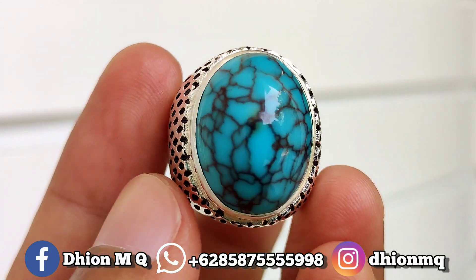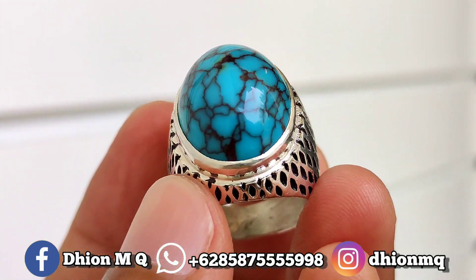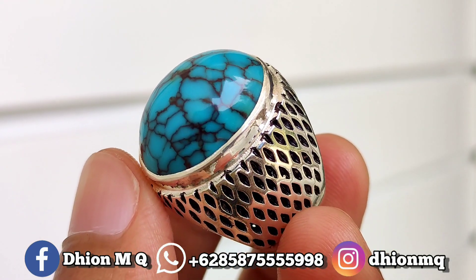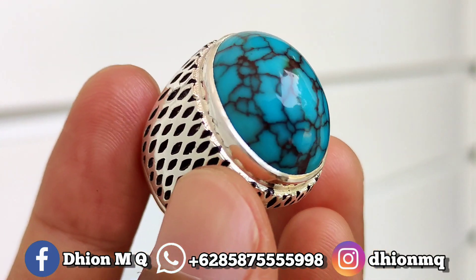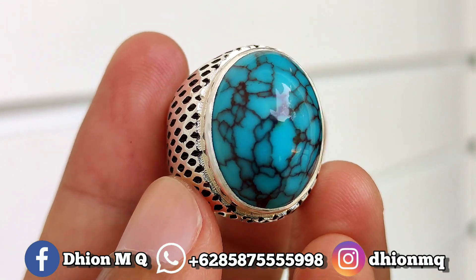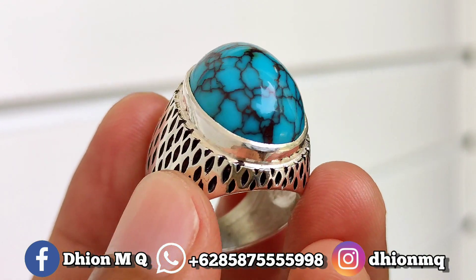Untuk batu virus mesir kali ini dimensinya medium. Dimensinya kurang lebih sekitar 22 mili, kemudian untuk lebarnya 16. Kemudian untuk tingginya spesial, tingginya 13 mili. Sangat jenong sekali dan juga tebal.